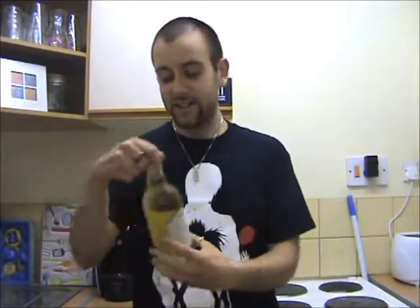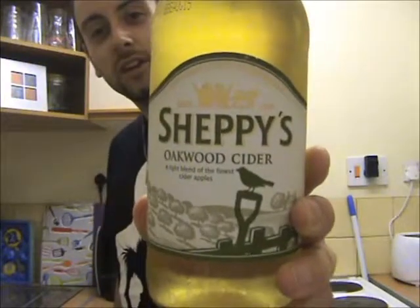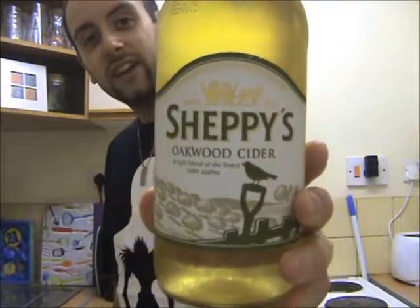Today's episode — I've not been to this cider company for quite a while. The last one I did was their vintage cider, and that was going way back. So it's about time I revisited the Sheppie Cider Company to try out another one of their drinks. And this time it's their Oakwood Cider. So what will I make of this one? We will, as usual, find out shortly. But until then, let me give you the lowdown on Sheppie's Oakwood Cider.